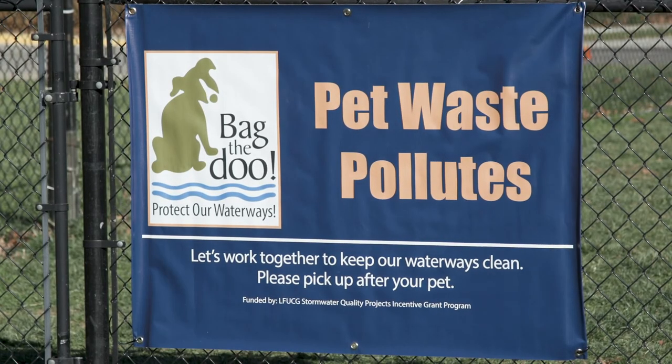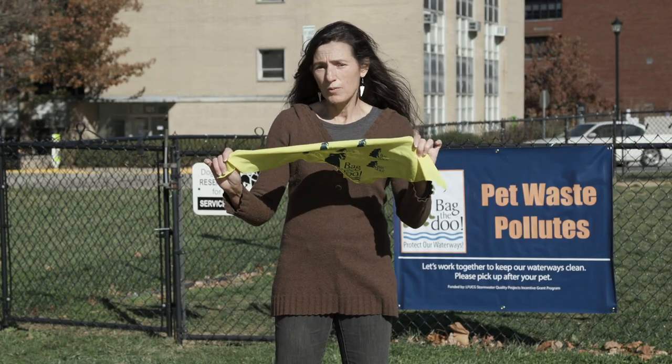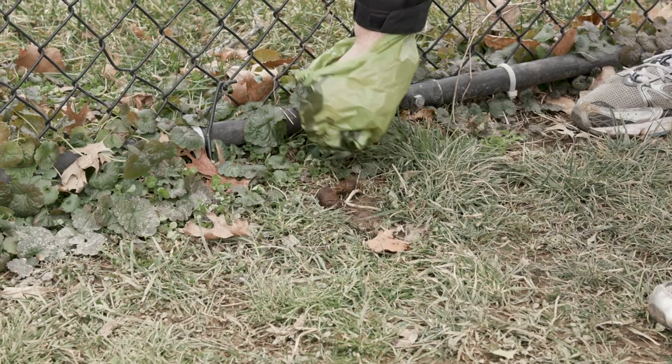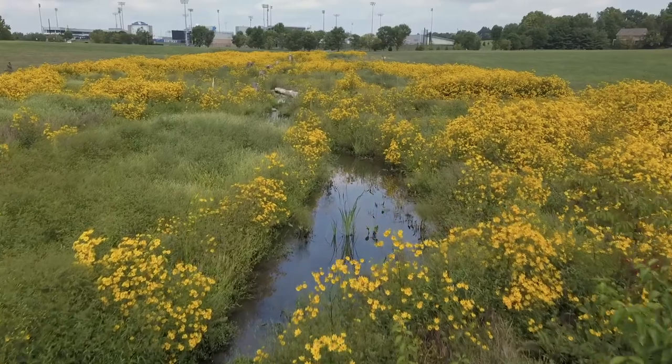This is one way we can protect our waterways. To go along with our research, we also want to educate the community and we're encouraging folks to bag the dew — whether they're at home, whether they're taking the dog for a walk, or in the dog park.